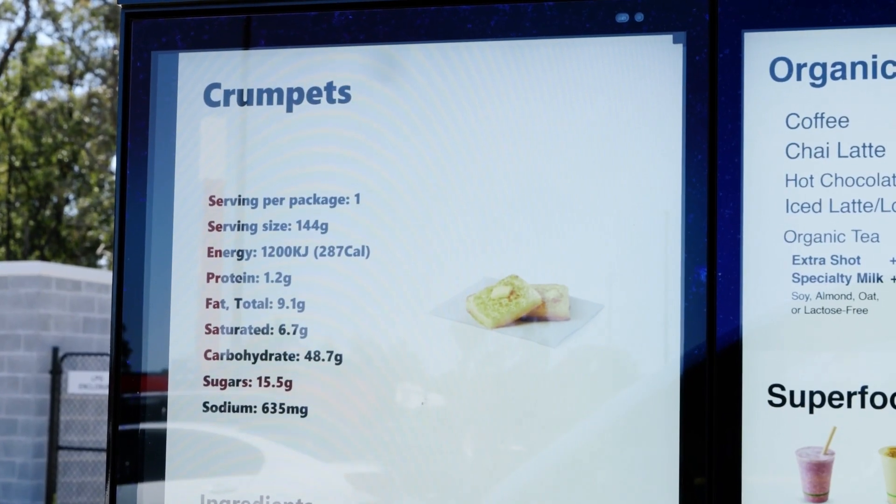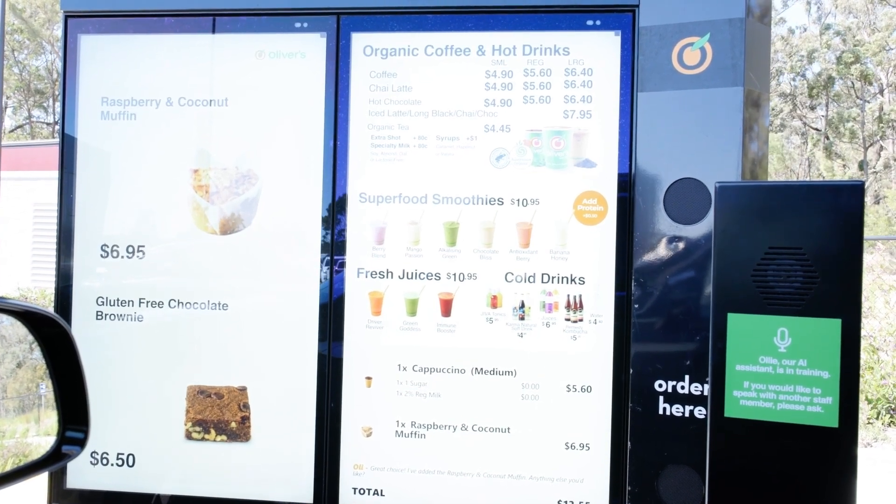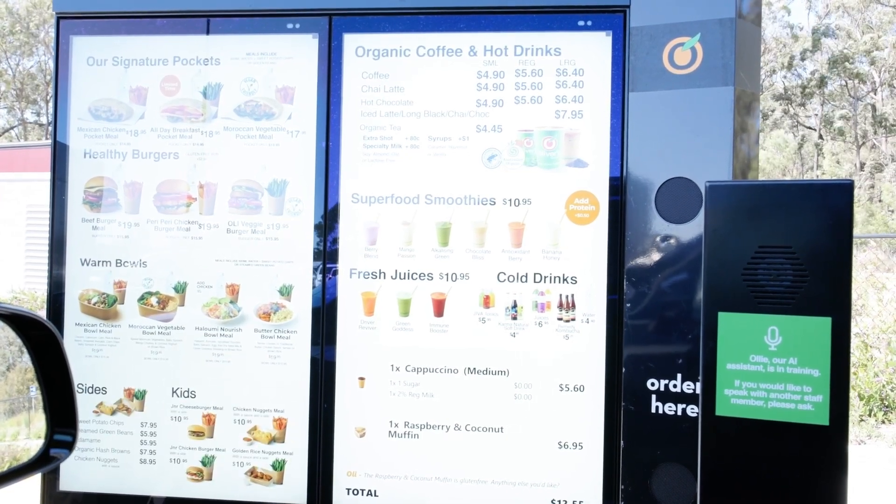SodaClick is also integrated with PrepIt to answer any specific product and nutrition information questions. Is that gluten free? The raspberry and coconut muffin is made without gluten. Anything else you'd like? No, that's perfect, thanks.